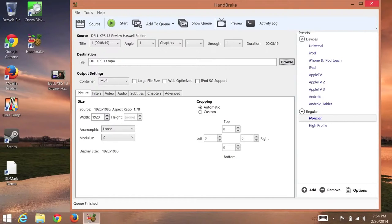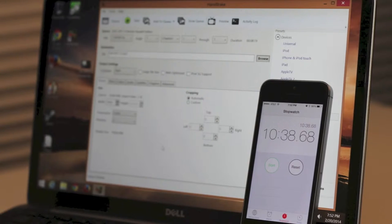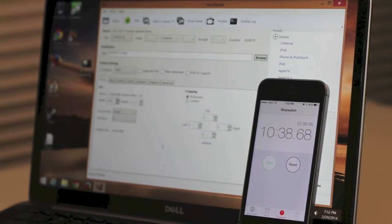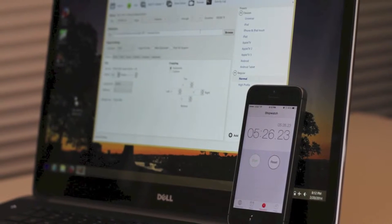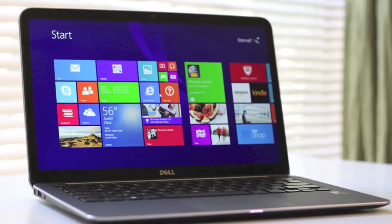Let's test CPU performance by exporting an 8-minute 1080p video clip using HandBrake with default settings. The Dell XPS 13 took 10 minutes and 38 seconds to complete the export. The Dell XPS 15 completed the same export in about 5 minutes and 26 seconds, which is impressive — the Intel Core i5-4200H is a fast dual core processor.